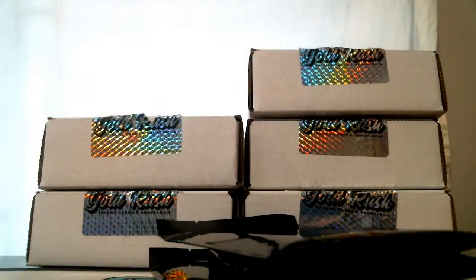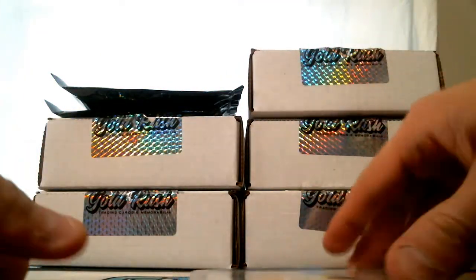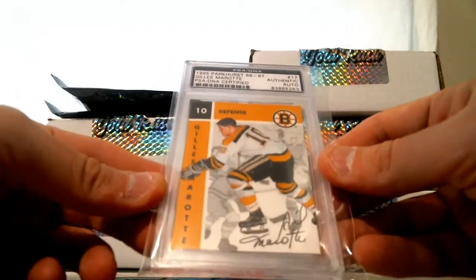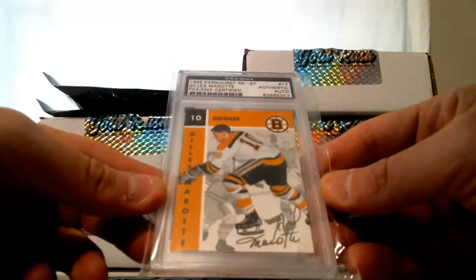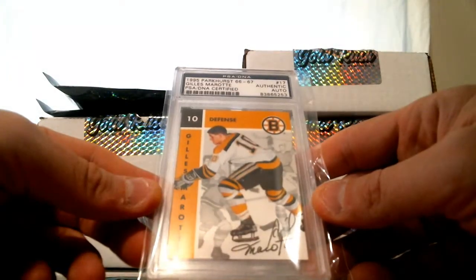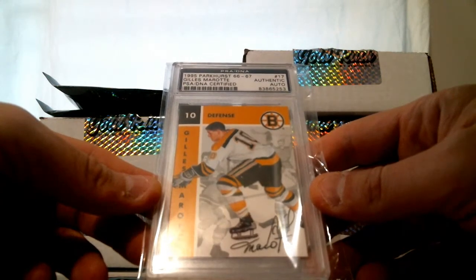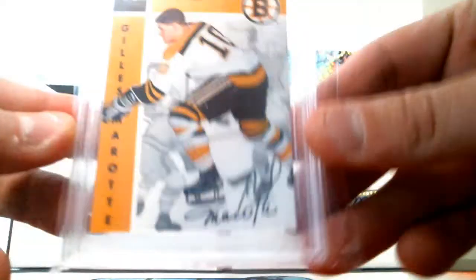All right, first case was pretty loaded. Looks like a PSA one on this one. Our first hit is a PSA DNA Auto of Gillis Marat for the Bruins — old school auto, PSA DNA certified. This is from 1995 Parkhurst.